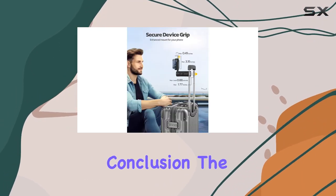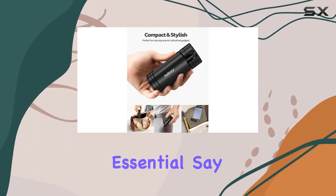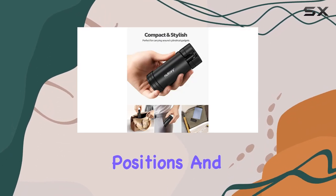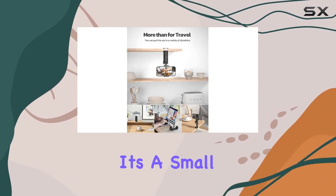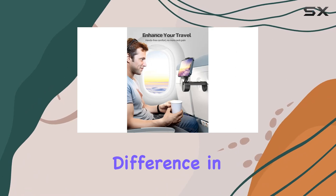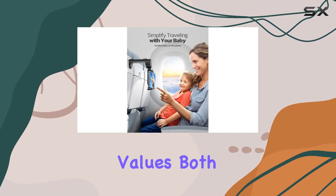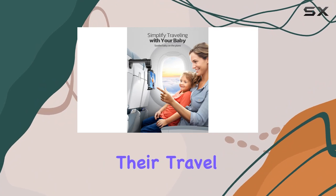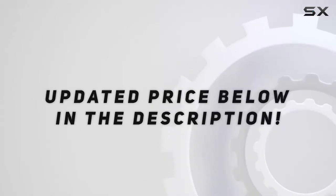In conclusion, the Nulaxi Airplane Travel Phone Holder is a must-have travel essential. Say goodbye to awkward phone-holding positions and hello to hands-free convenience and neck comfort. It's a small investment that makes a big difference in your overall travel experience. Highly recommended for anyone who values both functionality and style in their travel accessories. Check out the video description for the updated price.